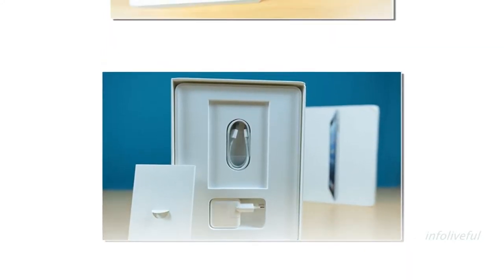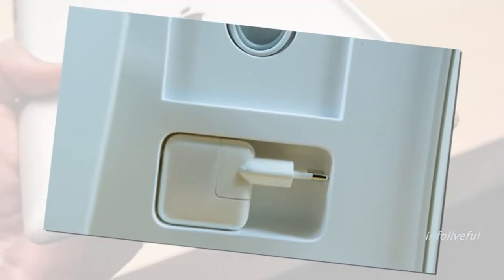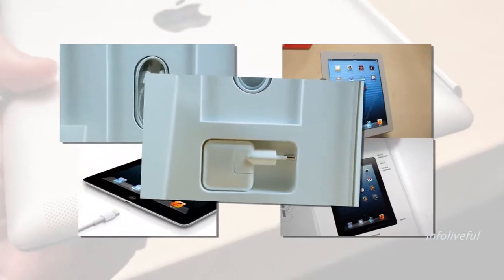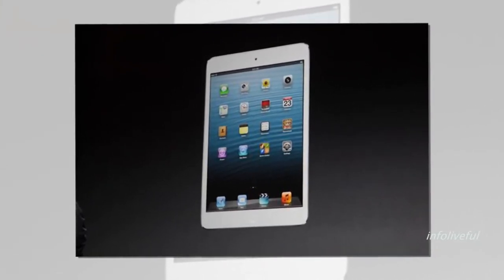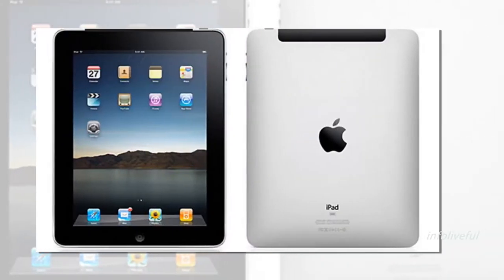The Wi-Fi Plus cellular version will cost $929, making it the most expensive iPad ever. The cellular version might easily cost over $1,000 after taxes.